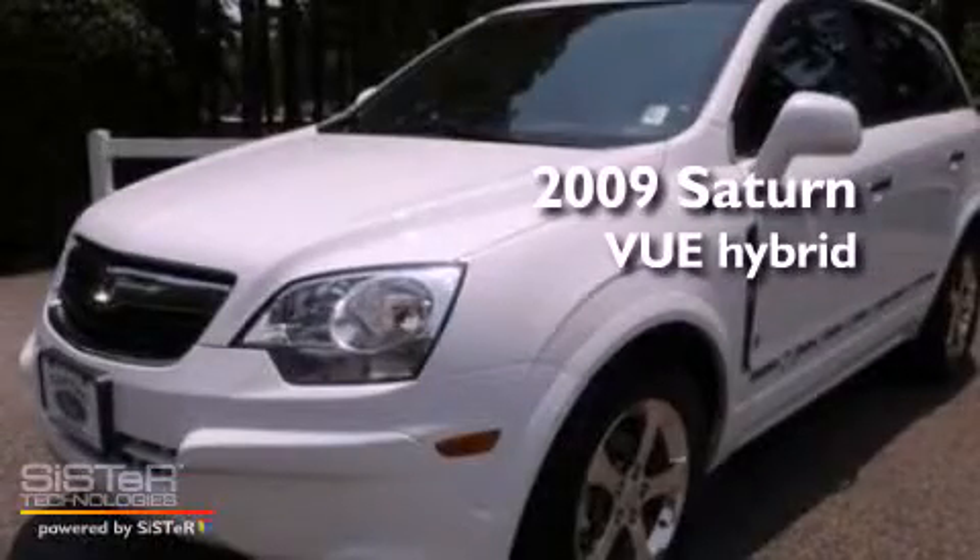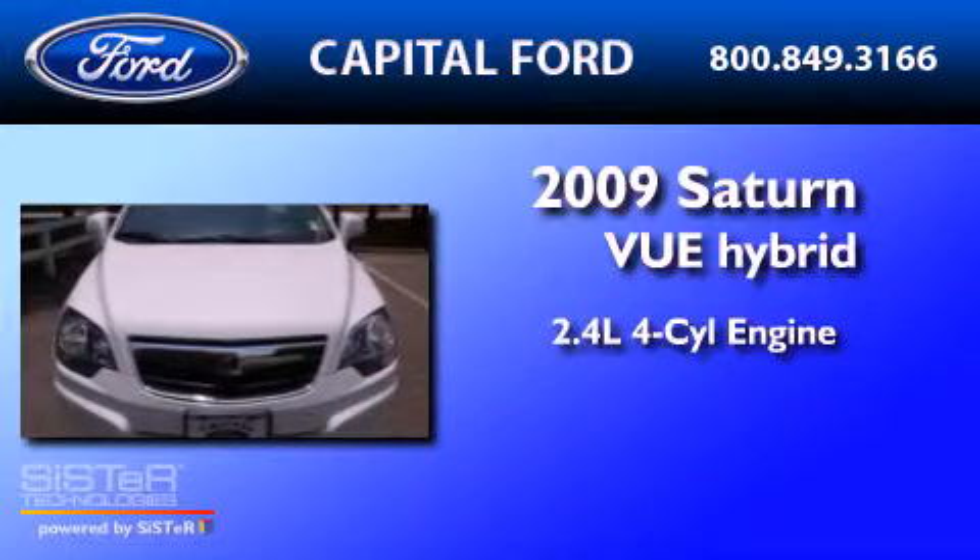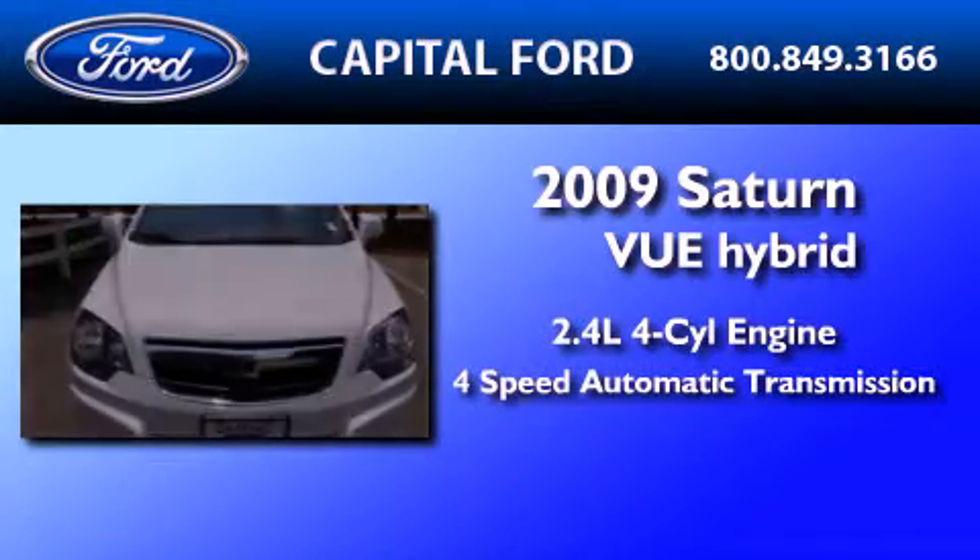This is a 2009 Saturn Vue. It has a 2.4-liter four-cylinder engine and a four-speed automatic transmission.